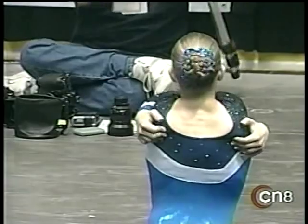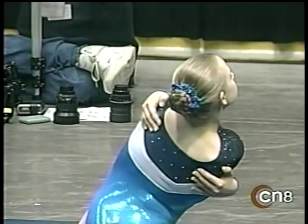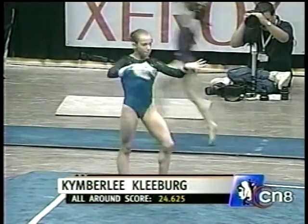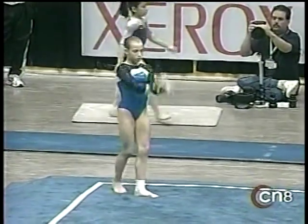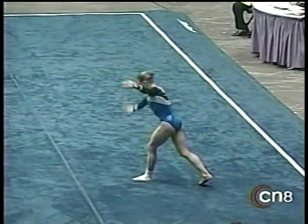And now our first look at this young competitor, Kimberly Kleberg, who comes from an outfit called the Kirk Thomas Gymnastics School. They're down near Dallas, Texas. Kirk Thomas is, of course, America's first world champion ever and the inventor of the Thomas Flair.